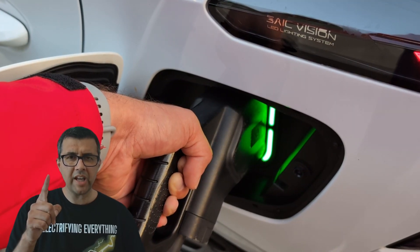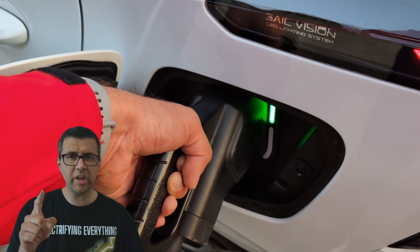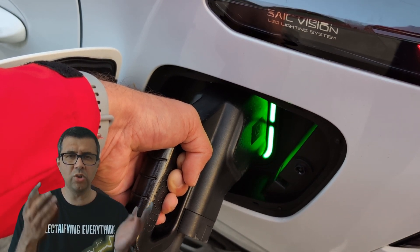The first thing we're going to look at is how much does electricity cost per kilowatt hour. That's how electric car charging is measured, instead of litres for petrol or diesel.